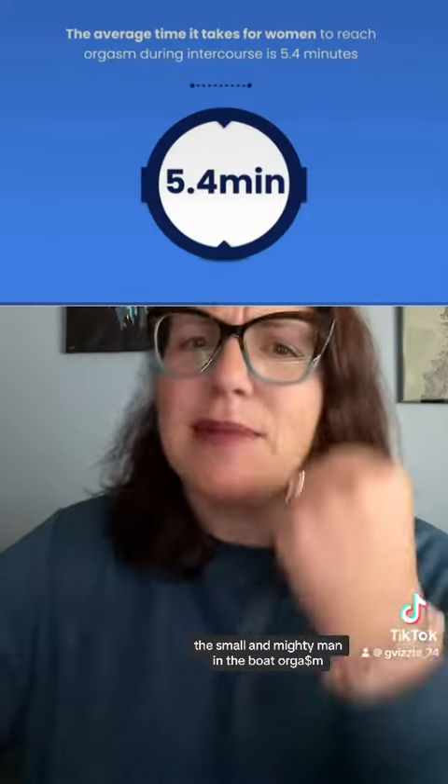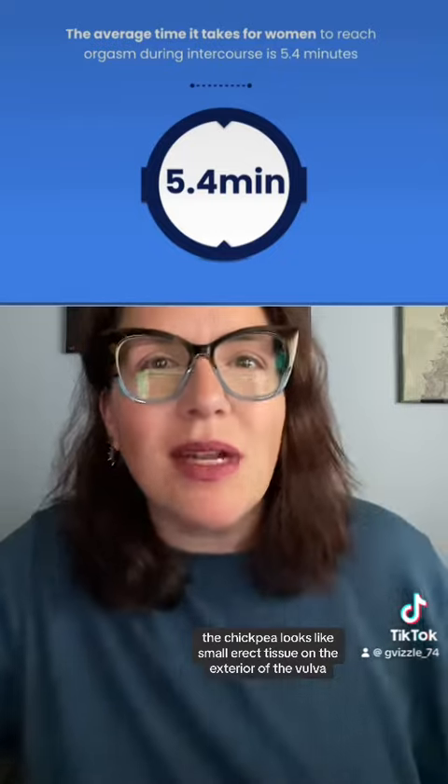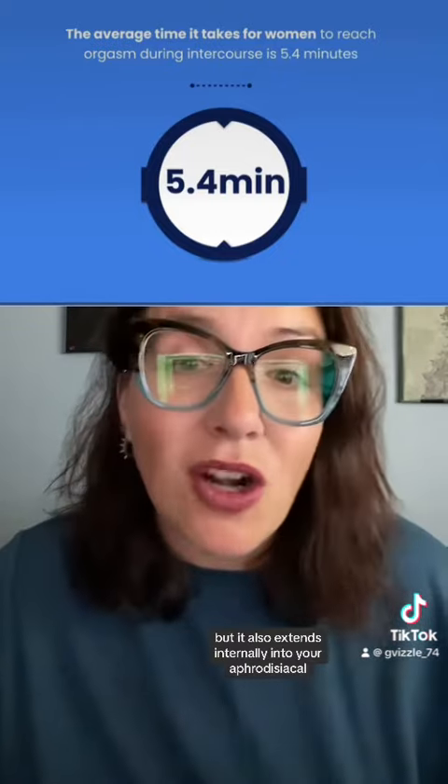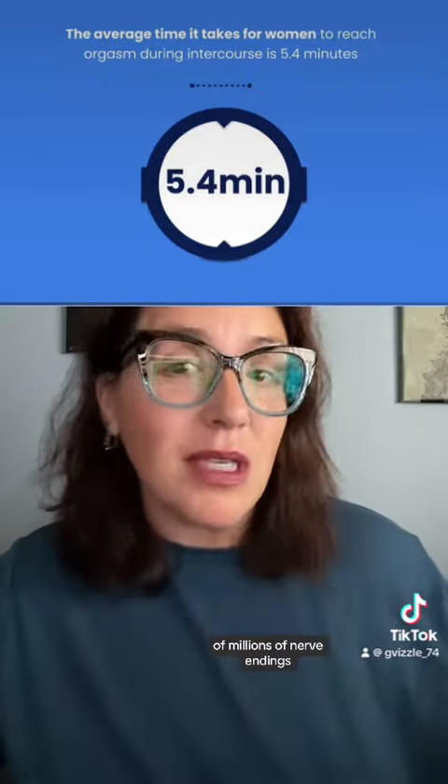Last, but certainly not least, the small and mighty clitoral orgasm. The chickpea looks like small erect tissue on the exterior of the vulva, but it also extends internally into your aphrodisiacal tennis court (1665). It is made up of millions of nerve endings, which make it particularly sensitive to stimulation.